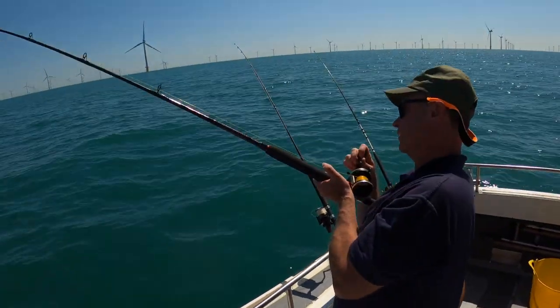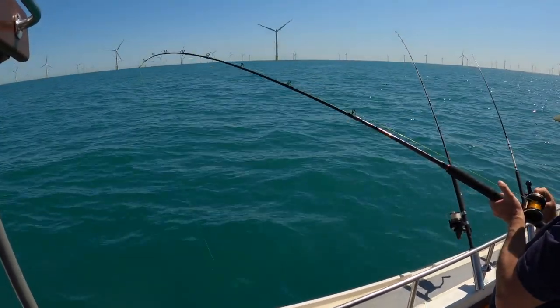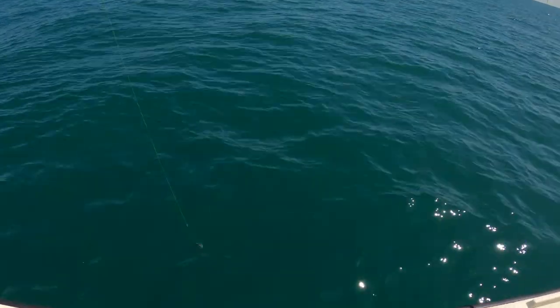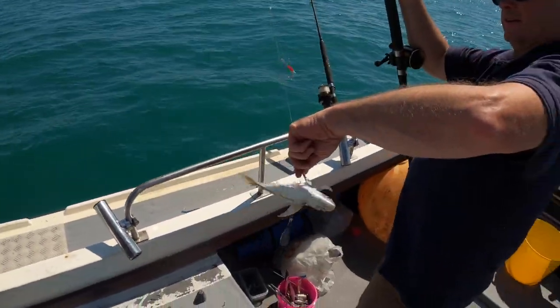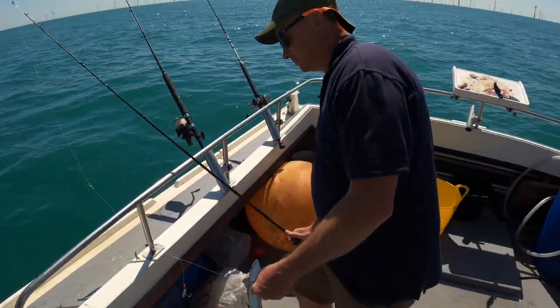We're trying to catch some more mackerel and Andy's just hooked into something that does not feel like a mackerel. Oh, maybe it's a scad - oh, even better! You know why I need that as a species. Well, even better for bait and the species hunt - there we go.